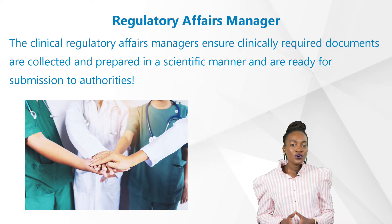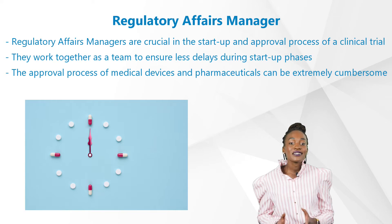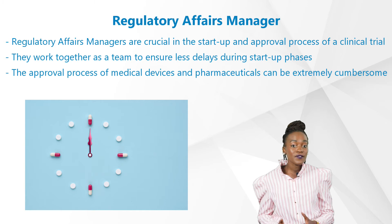Regulatory affairs managers are crucial in the startup and approval process of a clinical trial, including market approval. They work together as a team to ensure fewer delays during startup phases and that all applicable compliance parts, which may vary from region to region, are less cumbersome.